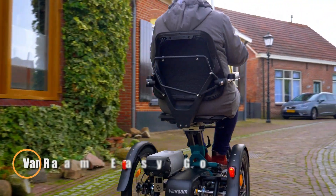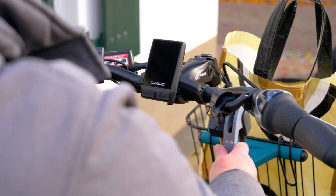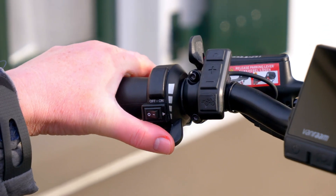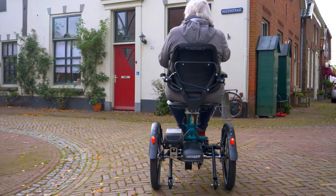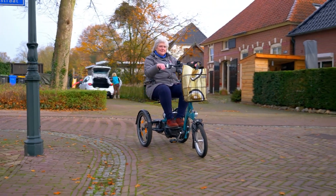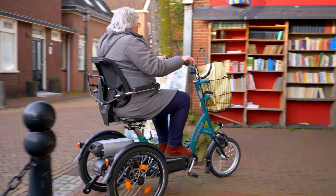The VanRom EasyGo is a versatile electric tricycle designed to enhance mobility for those needing extra stability and support. It offers three riding modes — pedaling, pedal assist, and full electric — allowing riders to choose the level of assistance they need. With a range of up to 69 kilometers per charge and a top speed of 18 kilometers per hour, it is ideal for short commutes and relaxed rides. The trike features a low step-through design for easy mounting and a comfortable ride with its 16-inch front and 20-inch rear wheels.